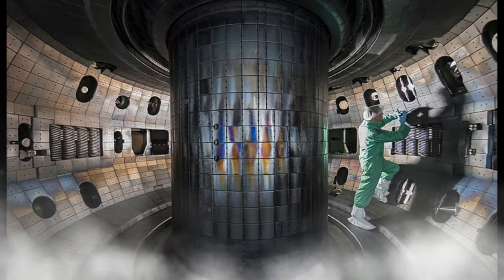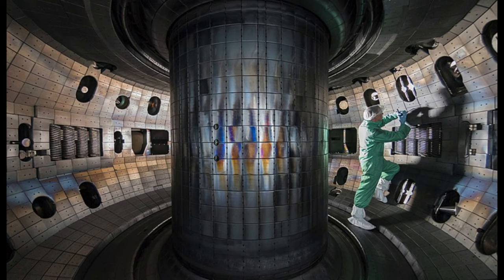A tokamak is a device which uses a powerful magnetic field to confine plasma in the shape of a torus. The tokamak is one of several types of magnetic confinement devices being developed to produce controlled thermonuclear fusion power. As of 2021, it is a leading candidate for a practical fusion reactor.